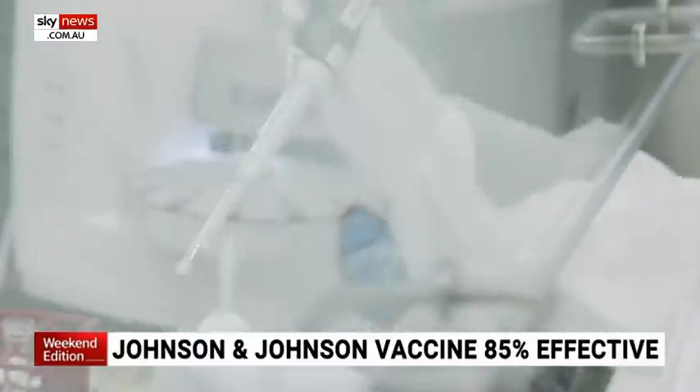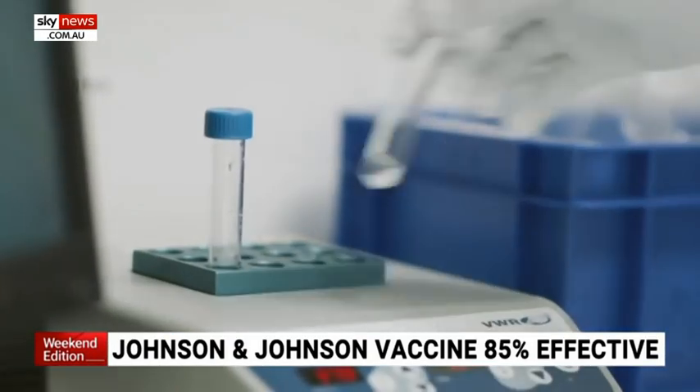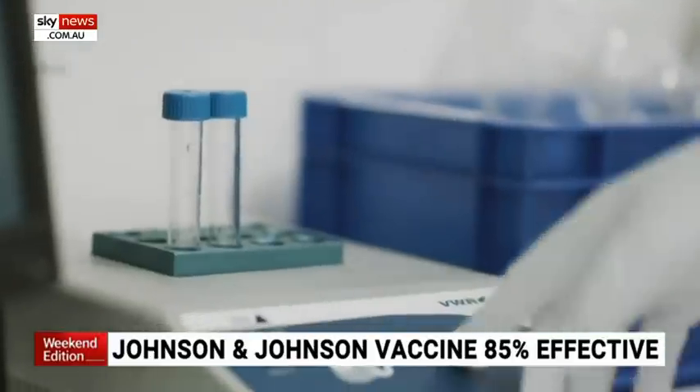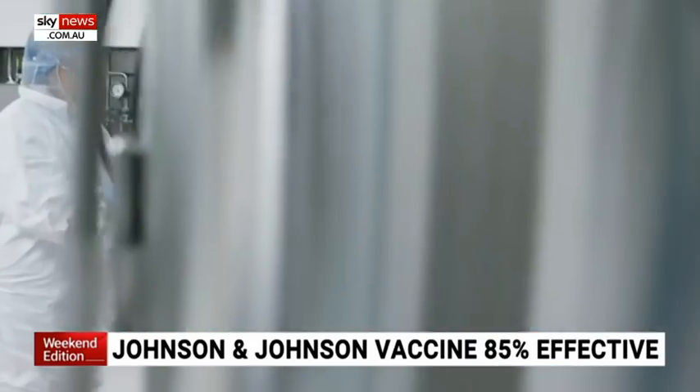Now, the thing that makes this vaccine stand out from the rest, what marks it out from the crowd, is that it is administered via a single dose. All the others require two doses, of course, and that makes this vaccine much easier to distribute and administer.